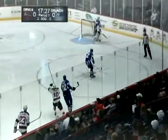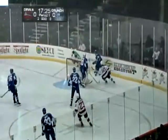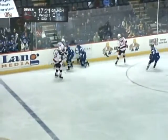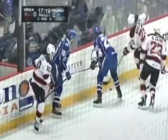Devils captain Rod Pelley gets by Dalton Smith — he was the other part of that Jonathan Marchessault trade with the Columbus Blue Jackets. Big hit by Pelley on the near side as he was able to knock down Eric Nielsen.